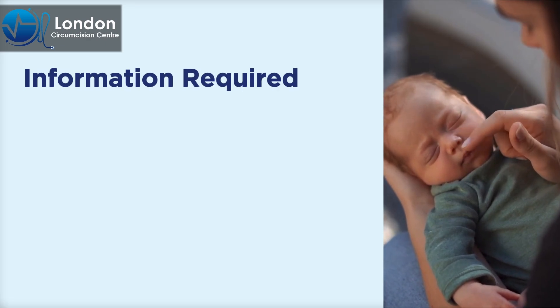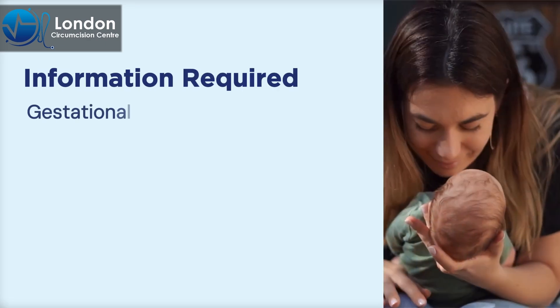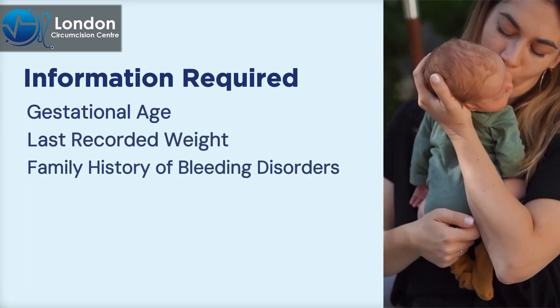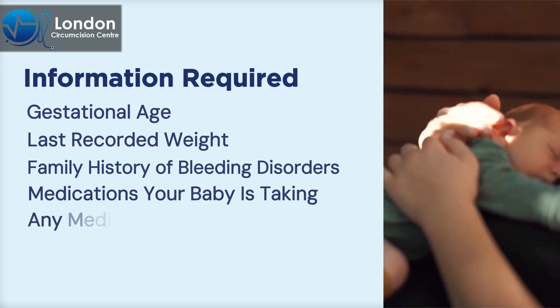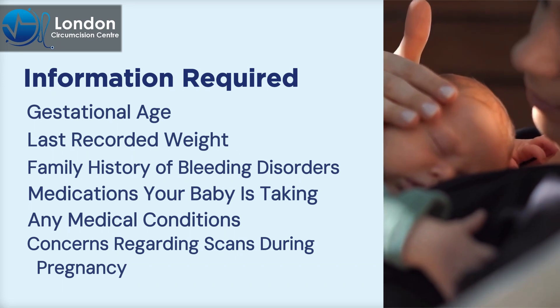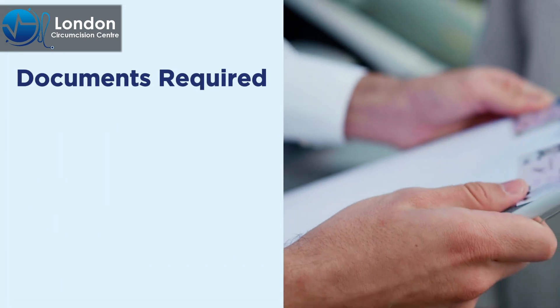First, please provide us with the following information about your baby: gestational age, last recorded weight, any family history of bleeding disorders, medications your baby is taking, any medical conditions, and concerns regarding scans during pregnancy.